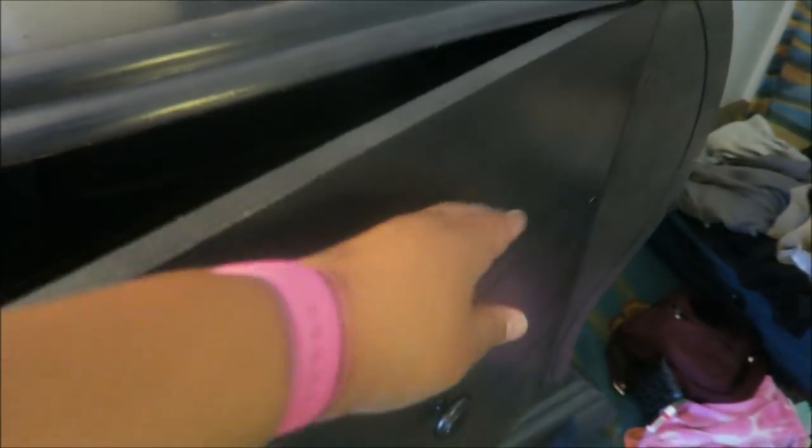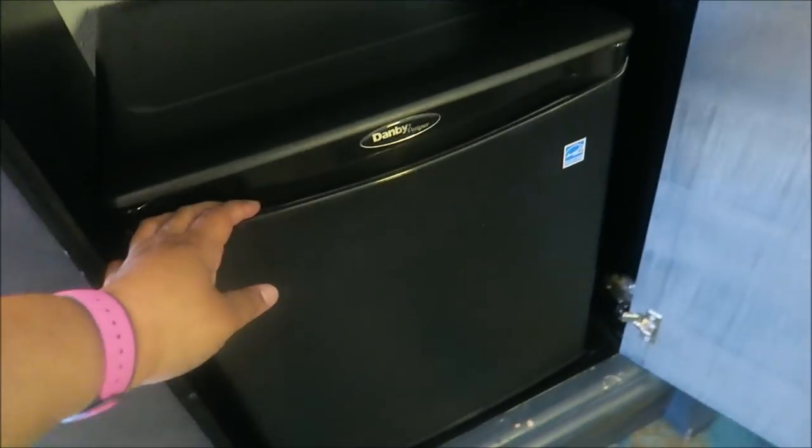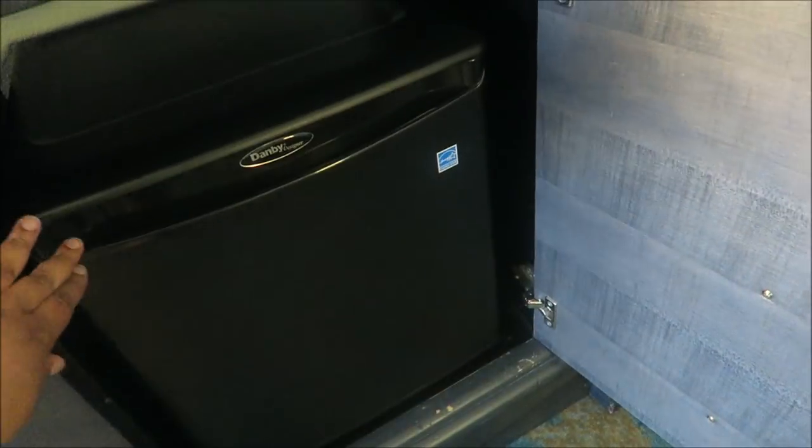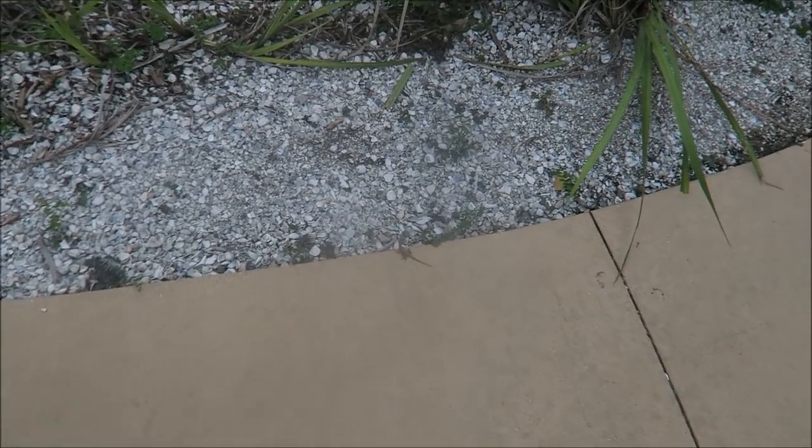I forgot to show you over here — instead of drawers that slide out, you open it like this and there's a mini fridge, which will come in handy. We already started putting some of the stuff we brought in there.